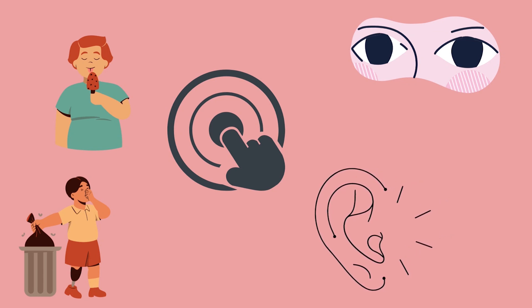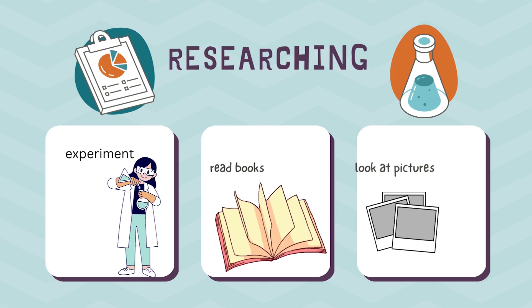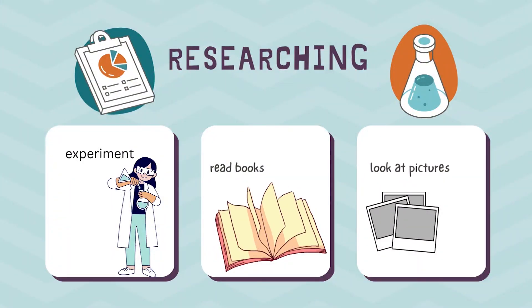Scientists then look for information about the questions they are asking. They might read books, look at pictures, or even do experiments that other scientists have done.